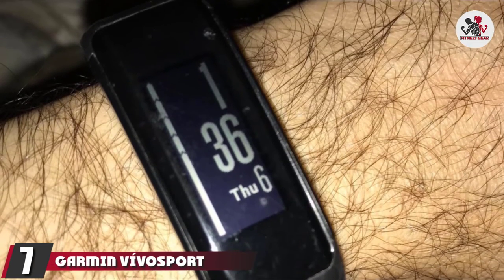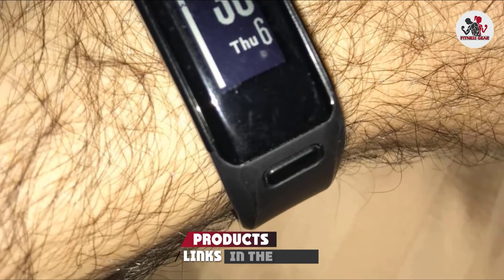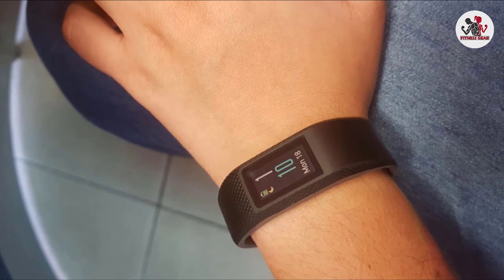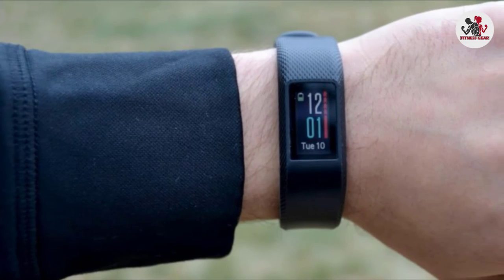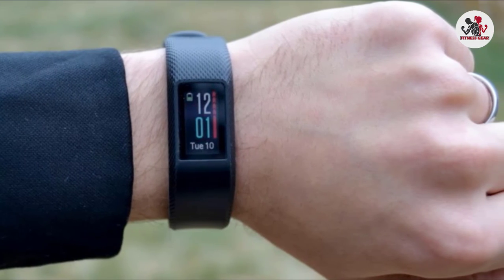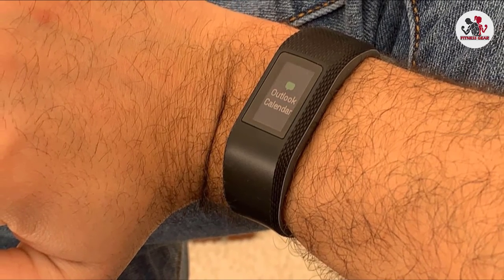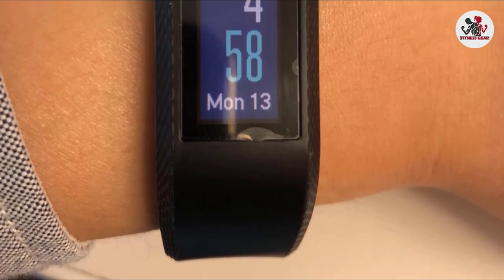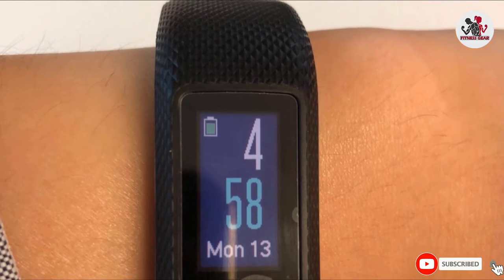Moving on to number 7, we have the Garmin Vivoactive Sport. This device can be seen as an upgraded blend of the company's popular Vivosmart 3 and Vivosmart HR Plus trackers. With the inclusion of GPS and a snazzy new design, Garmin has taken the best from both and come up with an entirely new fitness band. The large size weighs only 27 grams and the small-medium 24.1 grams, fitting very snugly at 21mm width and 10.9mm thickness — you hardly feel you're wearing it. It features GPS, a barometric altimeter, compass, accelerometer, and optical heart rate sensor.